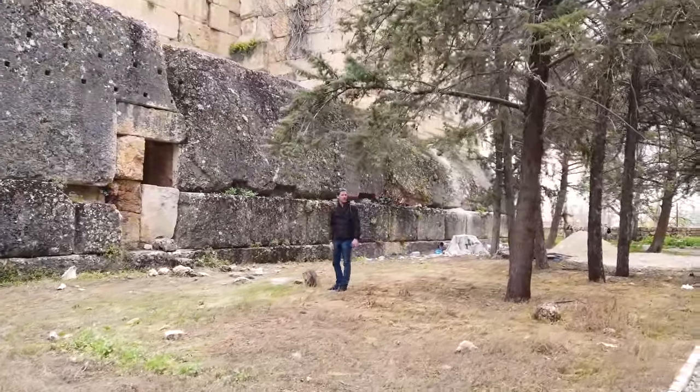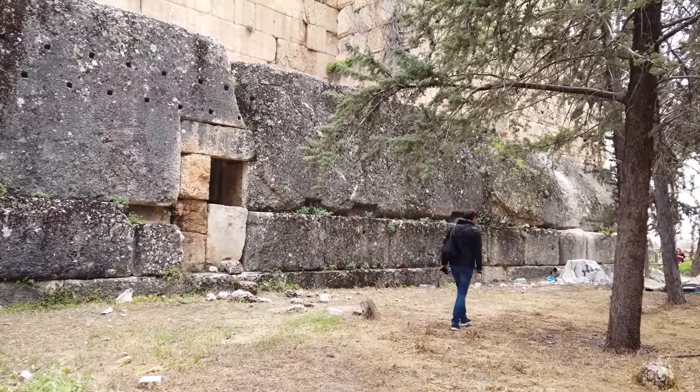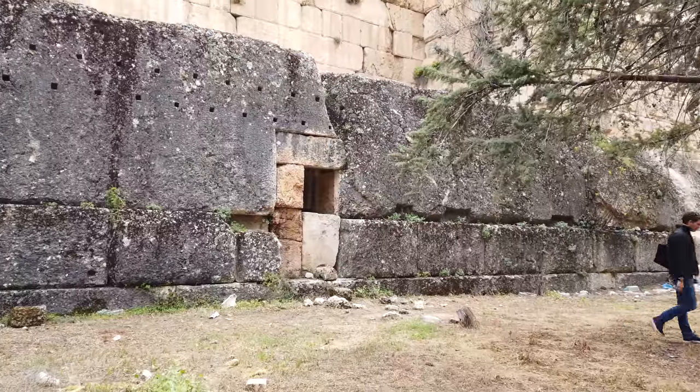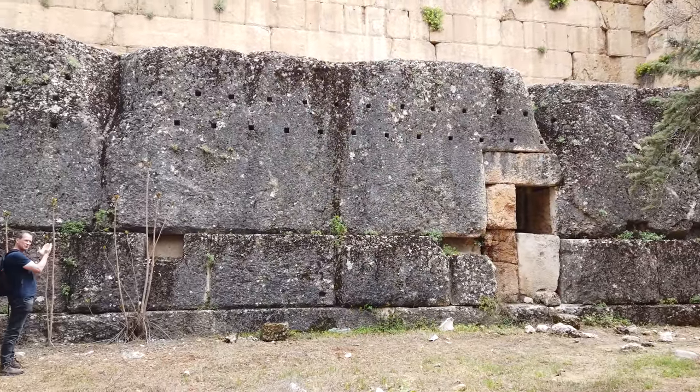There's a hole on the left-hand side that was probably done during the Roman time period — a type of repair done to the megalithic construction that shows signs of cataclysmic damage.